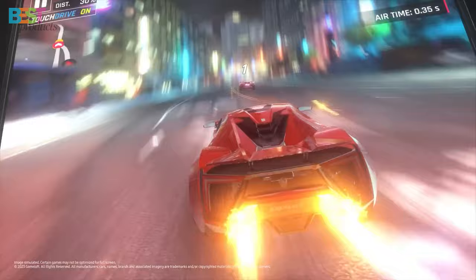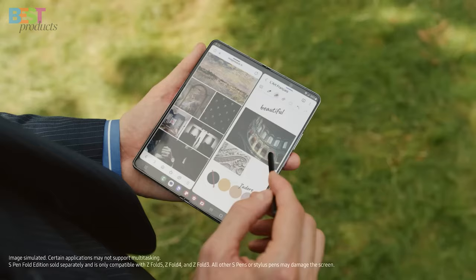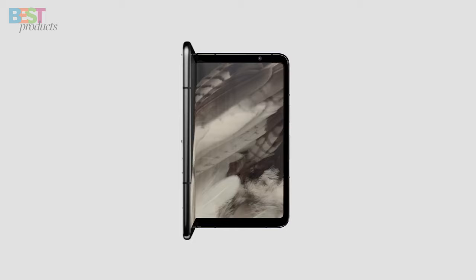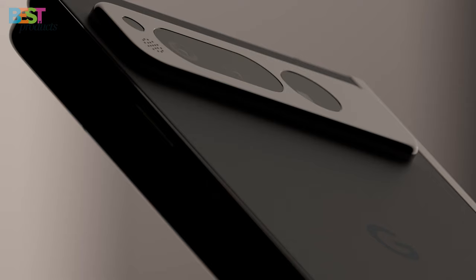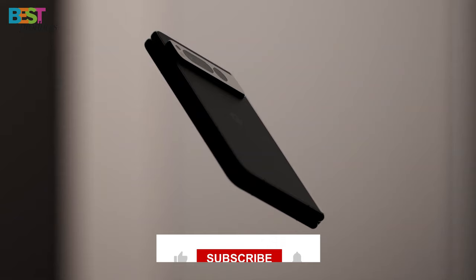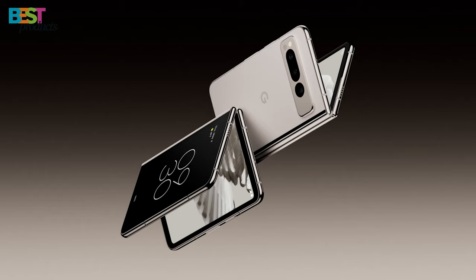If you want the best of the best in the foldable phone world, the Samsung Galaxy Z Fold 5 is your go-to choice. So there you have it — our top 5 best foldable phones of 2024. These devices are pushing the boundaries of innovation, offering a glimpse into the future of smartphones. Let us know in the comments below which one is your favorite, and don't forget to like, subscribe, and hit that notification bell so you never miss out on the latest tech updates. Until next time, stay tuned for more tech goodness.